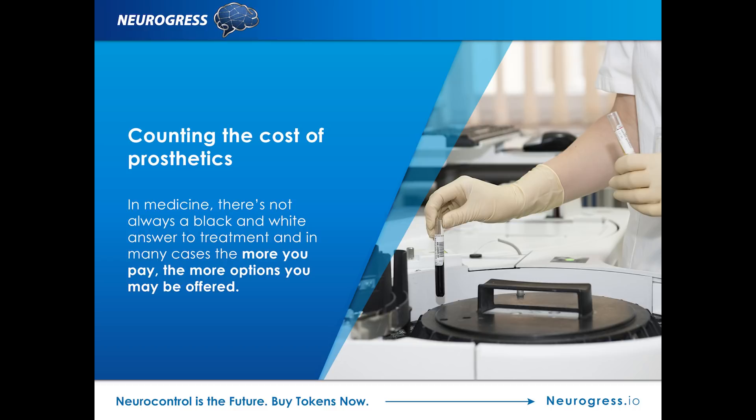This is about to change with a whole new approach to prosthetics that does not cost an arm and a leg. Counting the cost of prosthetics: in medicine, there's not always a black-and-white answer to treatment, and in many cases, the more you pay, the more options you may be offered.